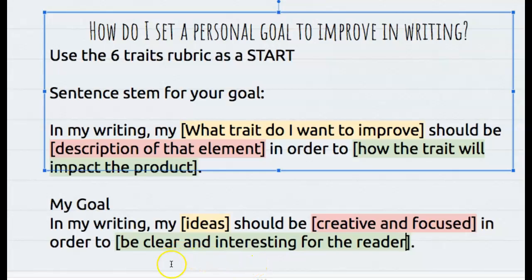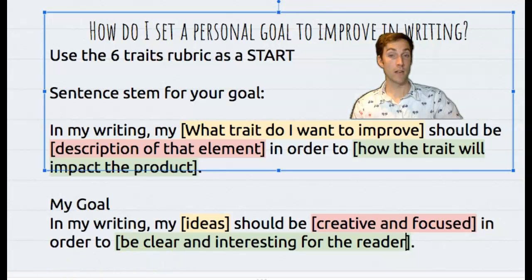So here's my final goal: in my writing, my ideas should be creative and focused in order to be clear and interesting for the reader. Now I know as I'm writing that I'm going to focus on making my ideas clear and interesting, because that's the trait I think I want to work on. I can't wait to see what goal you come up with.